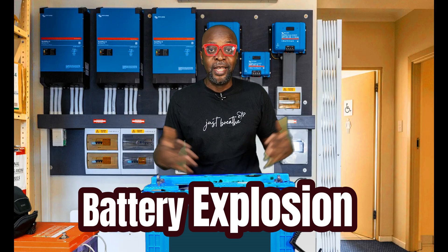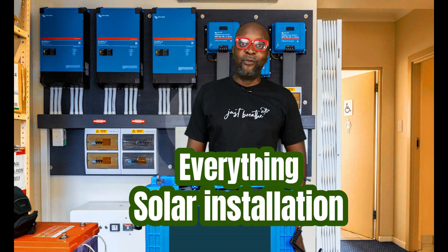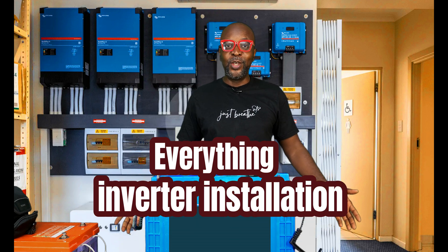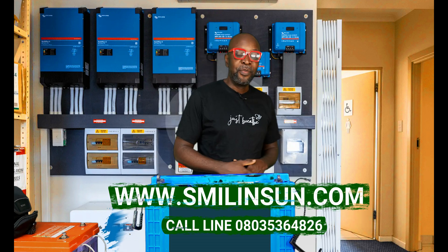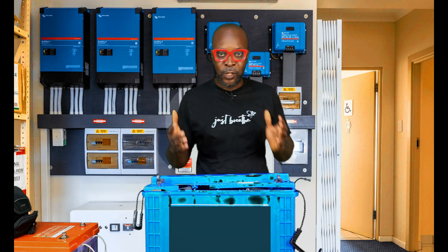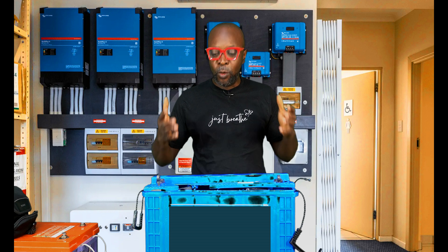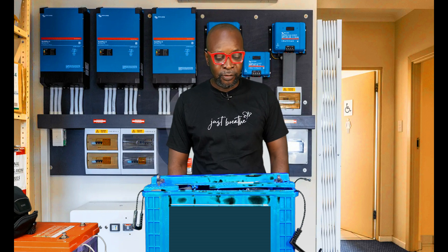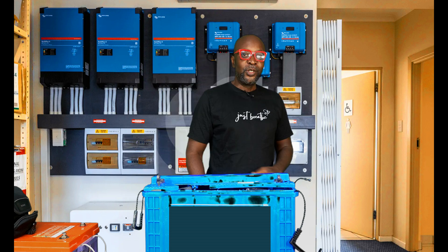My name is Ike, from Smiling Sun — everything solar installation, everything inverter installation, everything going green. Right here is a very damaged battery. This battery exploded; the battery couldn't take what was put into it. The containers, everything about the battery cells — everything exploded.